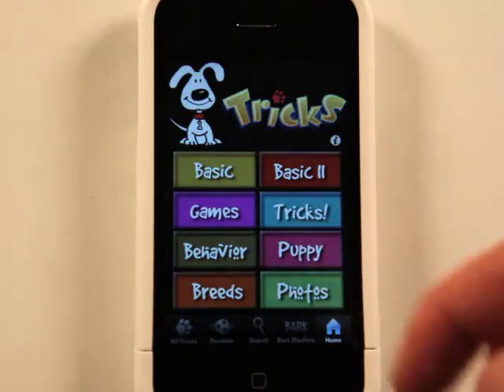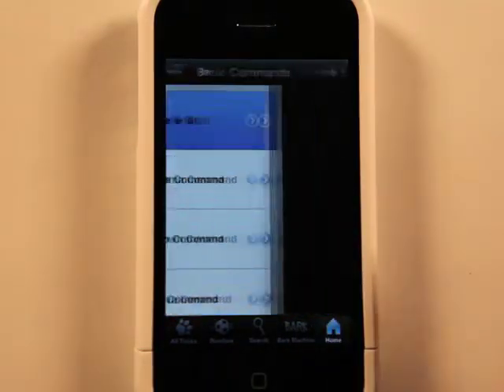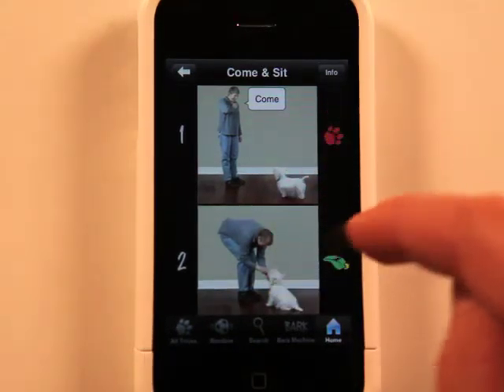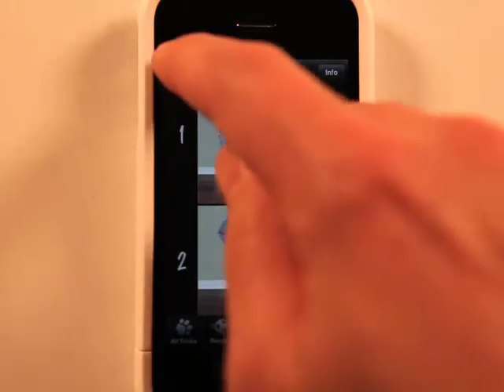So we've got different things here. Let's look at Basic and Come Sit. It walks you through what you should do to teach your dog how to come and sit. Pretty simple.